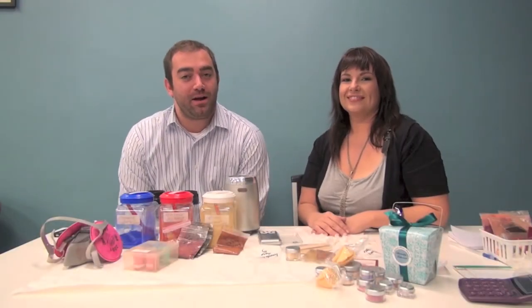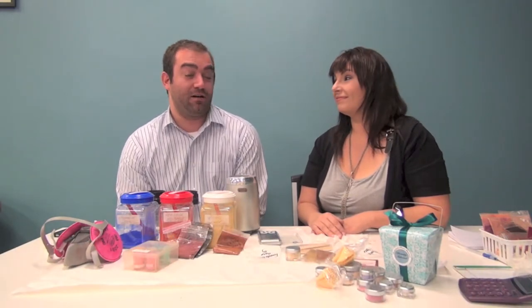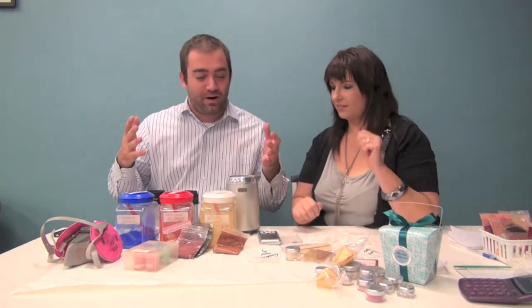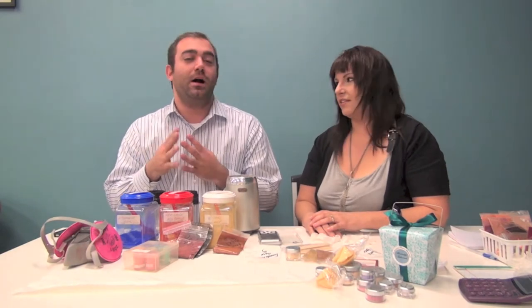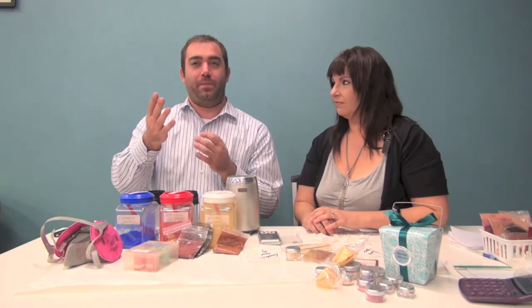Welcome back. I am here with Carey Welch of Fortunate Face Minerals. Carey, thank you so much for coming on. Thank you for having me. This is a first, and it's our hundredth episode, so it makes sense to make it a big thing — we're going to be making makeup. Fortunate Face Minerals is a local company out of Westfield, and Carey makes the products herself.